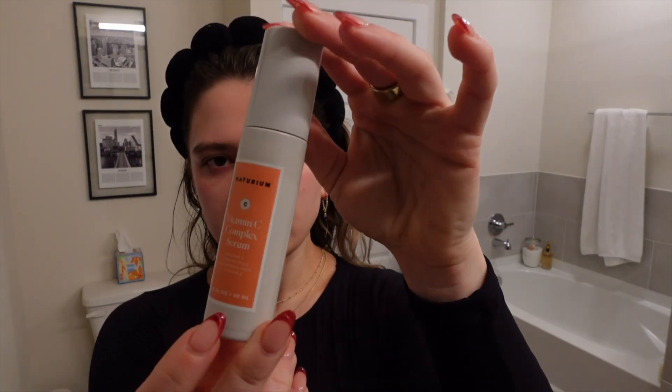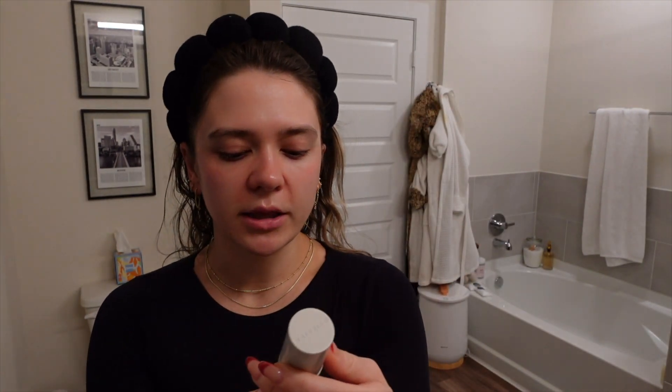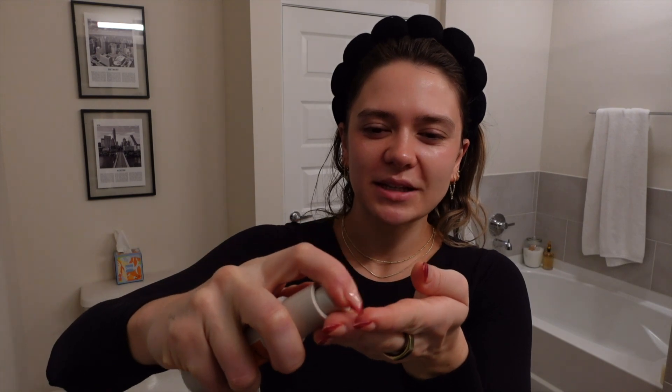Next I use my vitamin C serum — this is my second bottle of it and I really like it. It's an affordable option from the brand Naturium, available at Target. It does a great job at brightening your complexion, which is the main reason to use a vitamin C. I'd say the products everybody should be using are: a vitamin C, double cleansing, a good moisturizer, and an SPF. The rest of the stuff is just fun to dabble with. I pump a few drops and work it into my face.